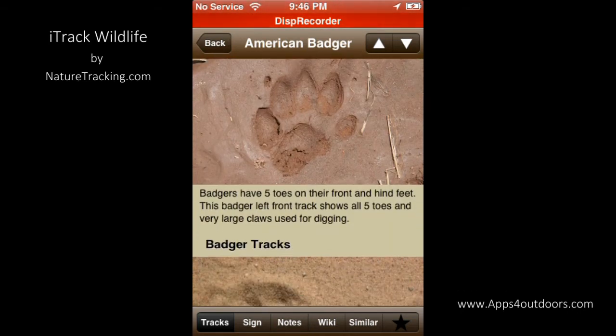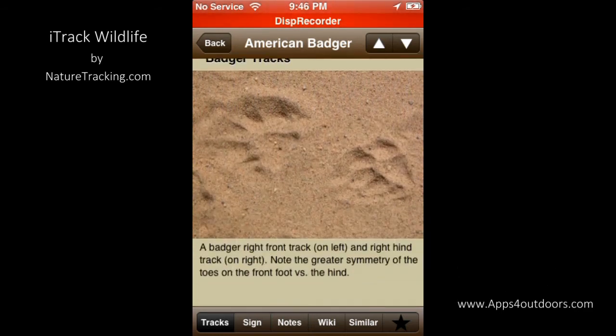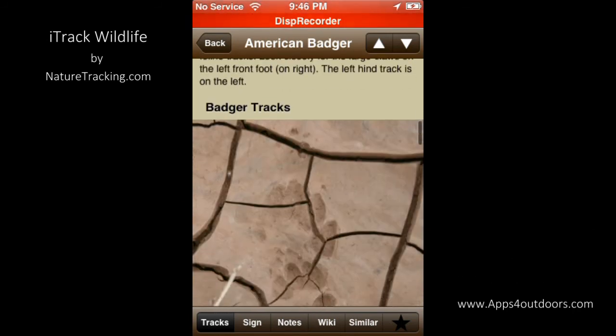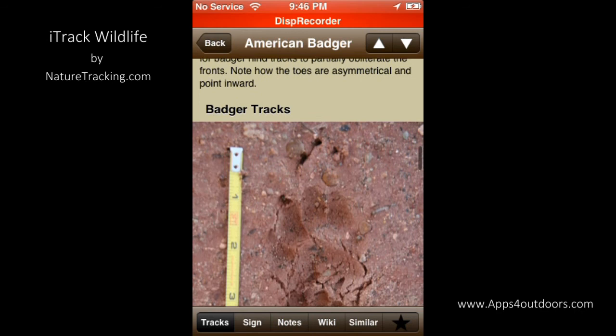It tells you some interesting information about the tracks you're looking at, shown in various types of medium — some sand, rock, and clay. And even a measurement of what the track would look like.